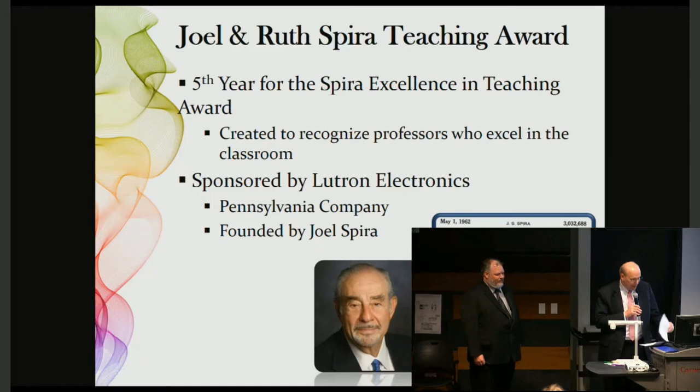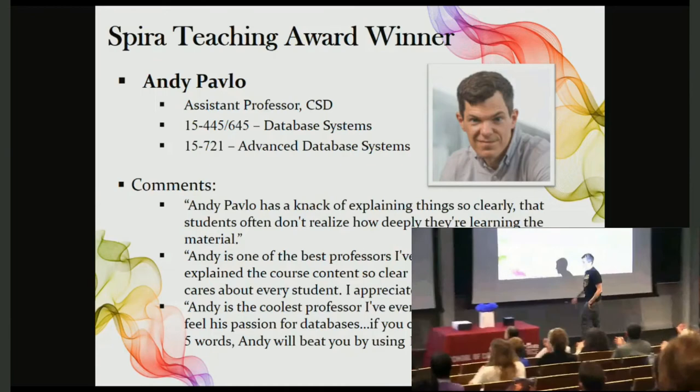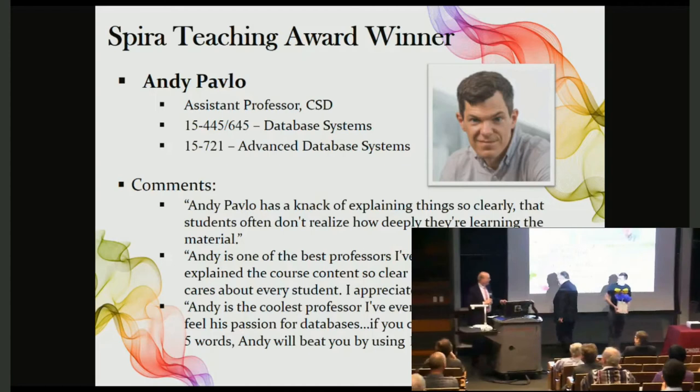This year's recipient is Andy Pavlo. Congratulations. Stay here — we have more.